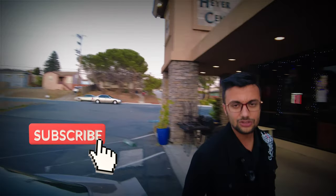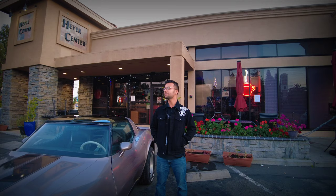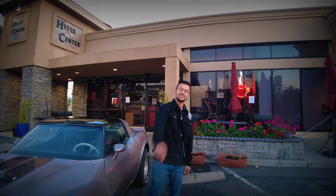You guys take care. Please like and subscribe — we're trying our best to give you guys whatever we have. We started making this video, so you guys have fun out there. Stay safe and take care!